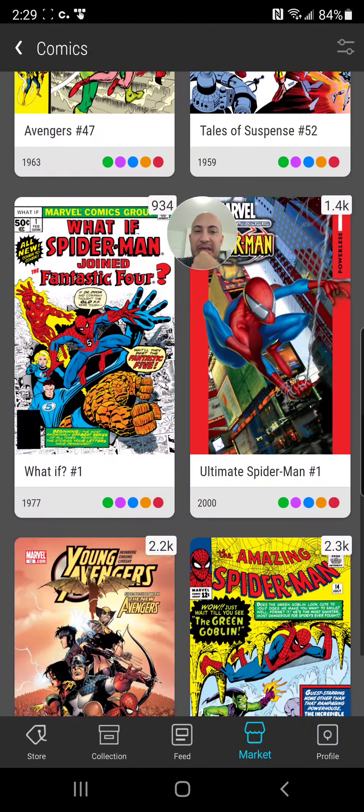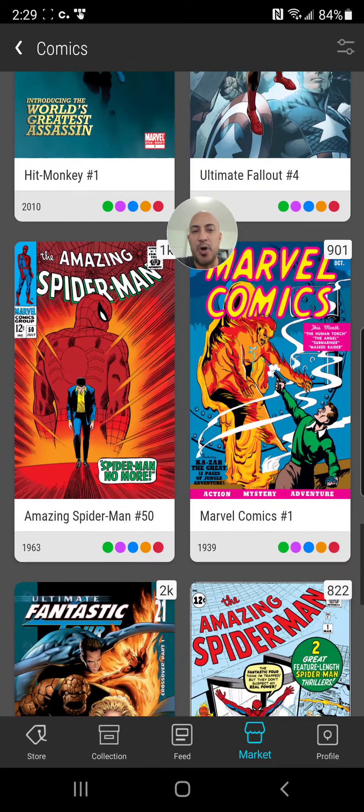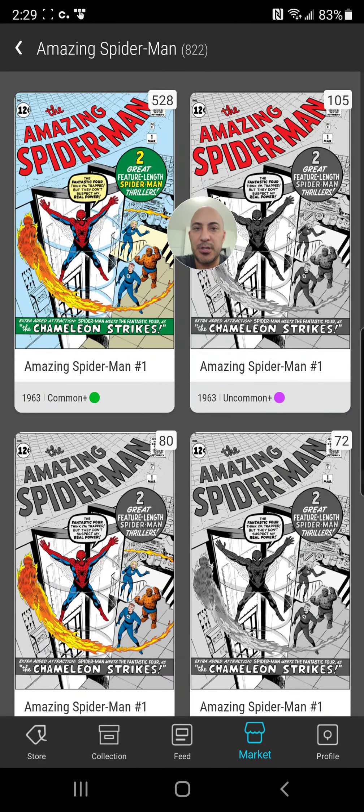Looking at Amazing Spider-Man issue 1 — in real life that issue is worth more, and the NFT is at $110 with only 528 for sale. Meanwhile, Amazing Spider-Man issue 3 Dr. Octopus has 1,500 for sale. In real life the issue 1 is worth more and has fewer listings, so I understand it being worth more — but is it really just double the price? This is uncharted territory.